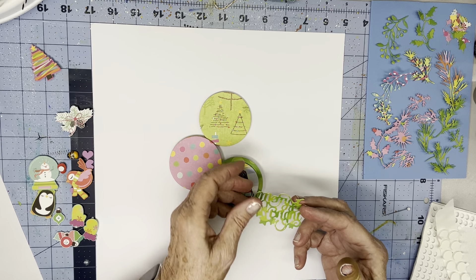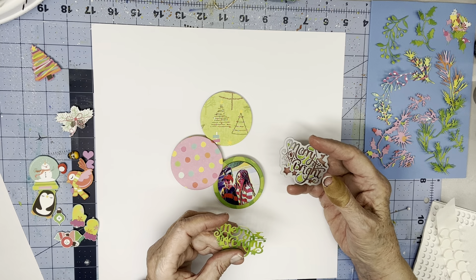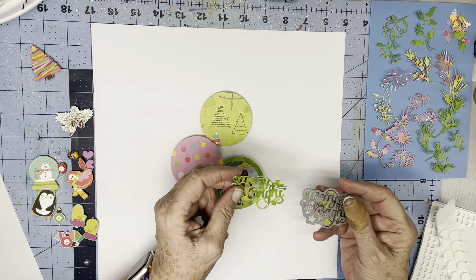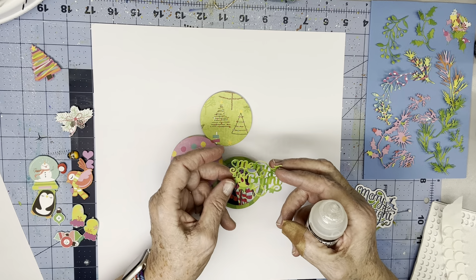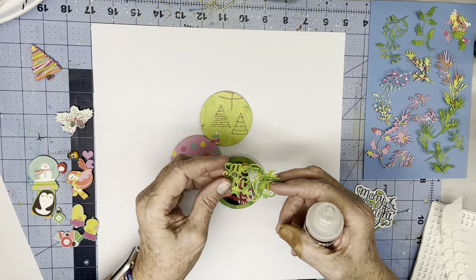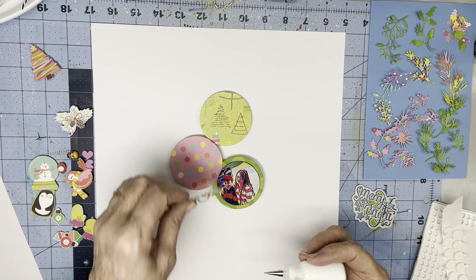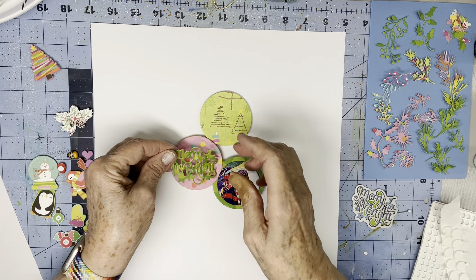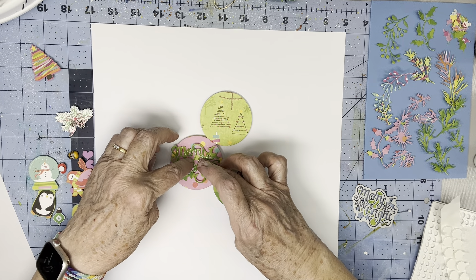Another thing I die cut was this title sentiment - it says Merry and Bright. I got this die, I think, as a gift with purchase, and I understand why it was free. No matter what you cut it out of, you can't read the words. So I thought to help with that I would use some glossy accents just on the words, and I'd let the stars and the little reindeer and the flourishes all around kind of confuse the eye. Hopefully that's easier to read. I'm going to put it on the pink and just glue it in a few places so that it still curls up - I like that curl, it adds dimension.